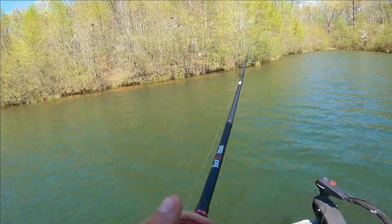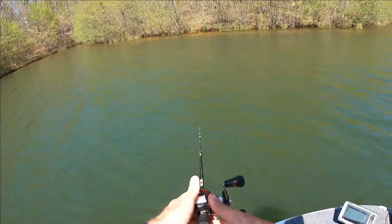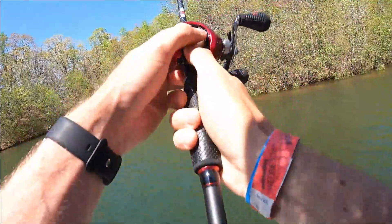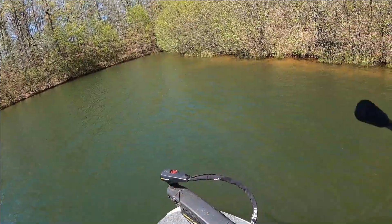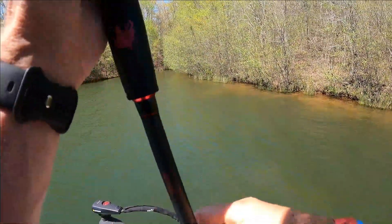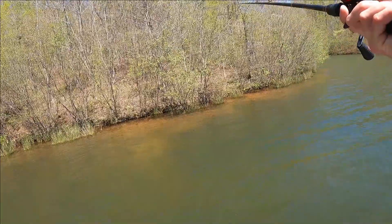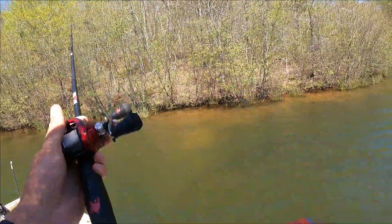That sure does look like a bass bed right there. Let me throw this bad boy in there. Right there. That looks too much like a bass bed not to be a bass bed. Oh it is a bass bed — I just saw one in it. She's just chilling in the bed.